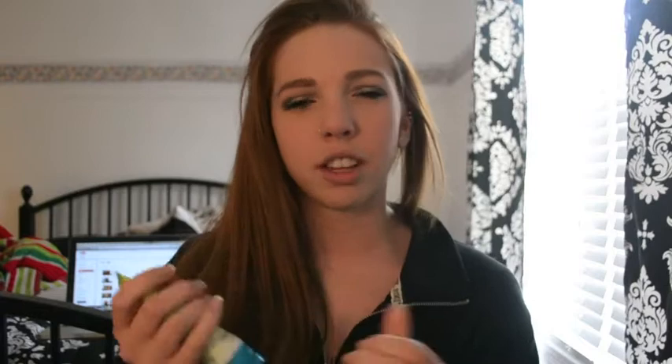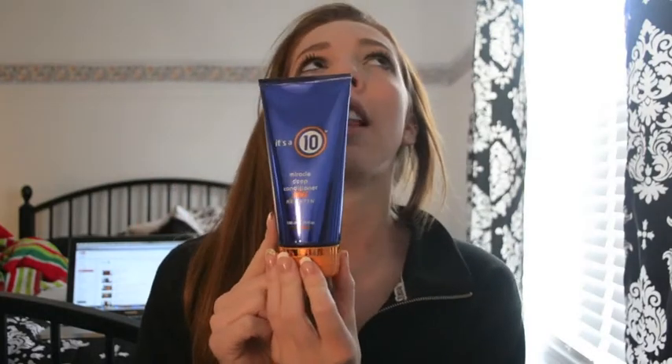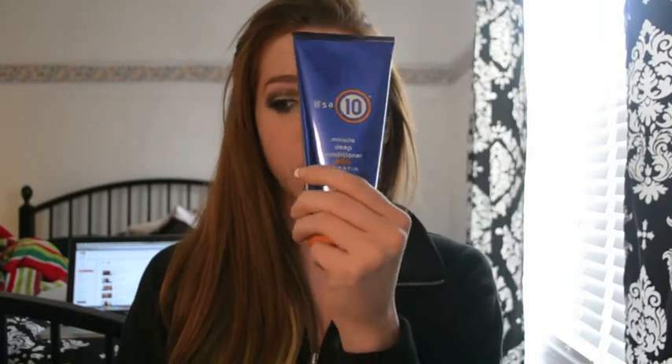I haven't tried the Garnier one yet, but I'm really excited — it smells good and has a gel consistency. I also picked up the It's a 10 Miracle Deep Conditioner Plus Keratin. I tried a sample of this and I love it, so I decided to pick it up. It's kind of expensive but definitely worth it — it makes your hair really soft and you use it as a conditioner maybe once or twice a week. I also picked up the Macadamia Natural Oil Deep Repair Mask.